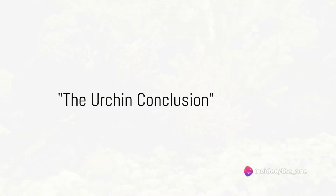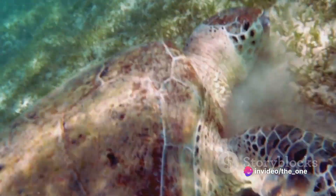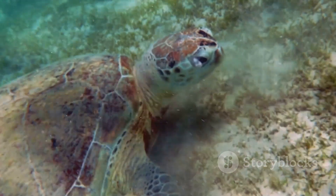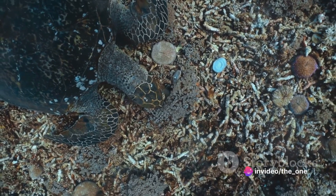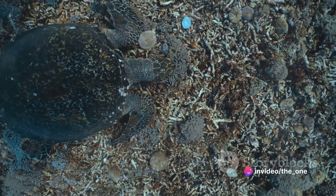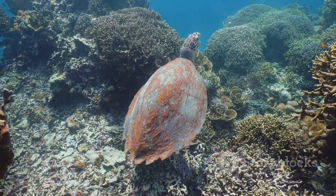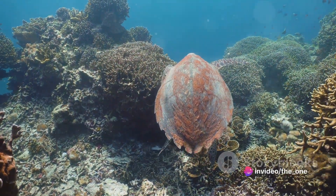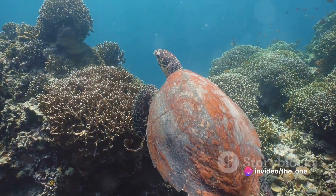So there you have it, folks — the cosmic journey of the sea urchin, from the depths of the ocean to the far reaches of the universe. It's been a wild ride. Let's take a moment to regroup and revisit the highlights of this theory. We started our journey with the sea urchin, a seemingly ordinary sea creature. But as we've discovered, there's more to these spiky little fellows than meets the eye. According to our theory, they're not just residents of our oceans, but they may very well be extraterrestrial visitors. We've delved into their unique anatomy, their mysterious behavior, and their uncanny knack for space travel.